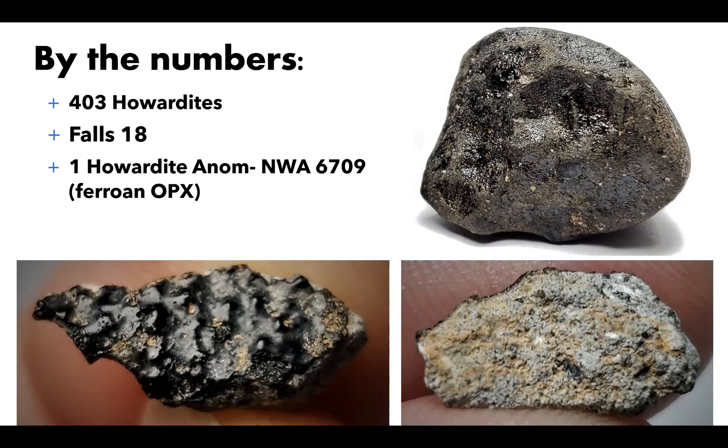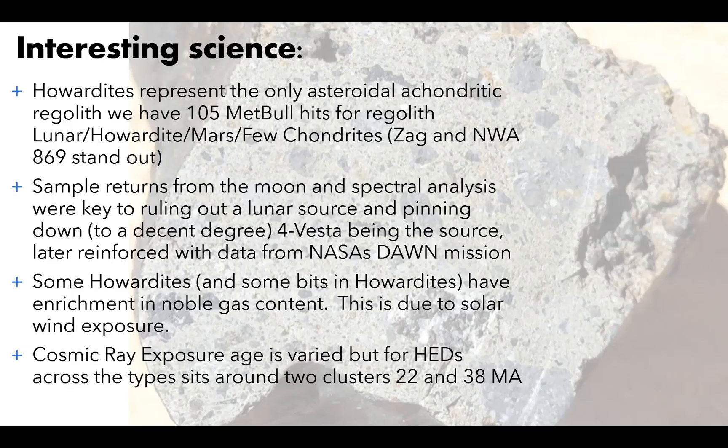There are a total of 403 Howardites right now in MetBull. Topher just mentioned one — Siracik — that is one of 18 falls, so there are not all that many falls. Howardites are the only asteroidal achondrite regoliths that we have. If you look up regoliths in MetBull, you're going to get 105 hits, and the majority of that is lunar — obviously the lunar feldspathic breccias are basically a regolith soil from the moon.